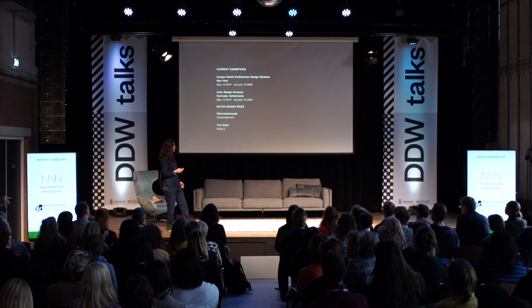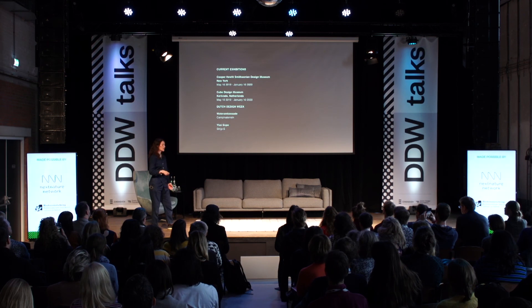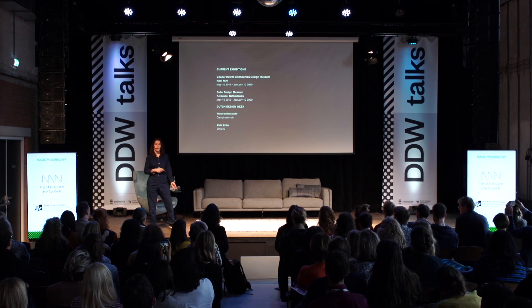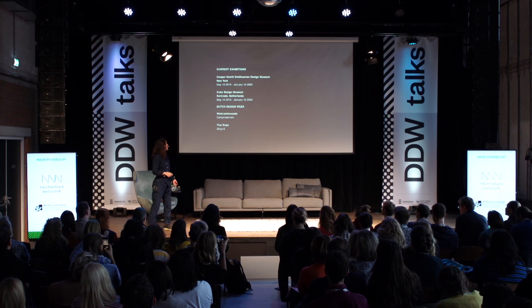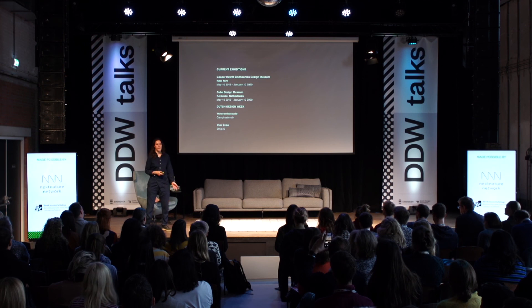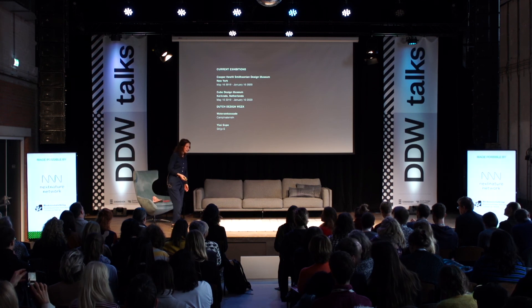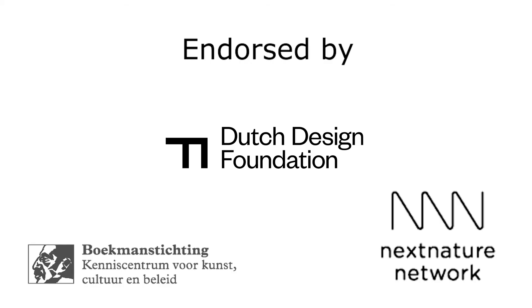If you want to learn more about it this week, at the ICSI Expo I'm presenting this Slot Schaasberg work in progress. Around the corner at the Campina Terrain, I'm doing a completely different, non-bio-related project about water circularity. The Cube Design Museum has a fantastic bio-design exhibition going on right now. So hopefully in the future, you'll have to ask your neighbors to feed your lamp when you go on holidays. Thank you.